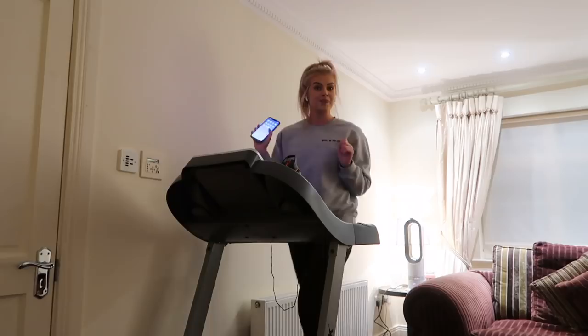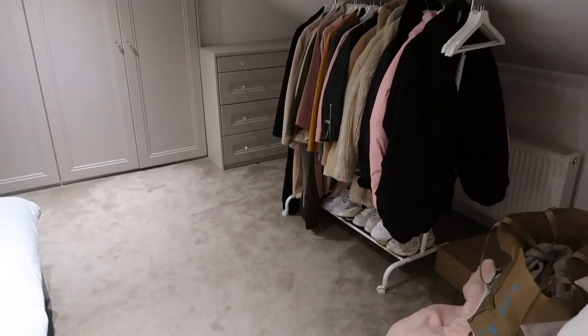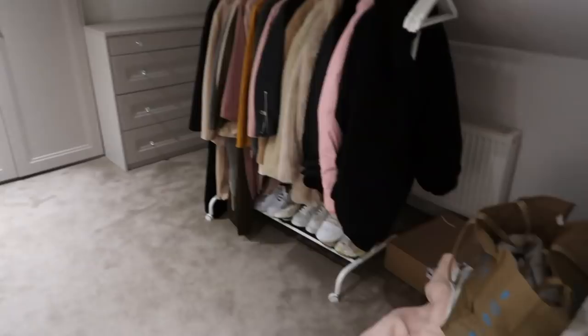Slight change of plan - I didn't end up cleaning my room because my sister went to bed and my room is above hers. I don't want to be hoovering and keeping her awake. My room isn't that bad anyway - I keep it quite clean so it's not urgent. All my haul stuff is there and my makeup remover, so it's fine.